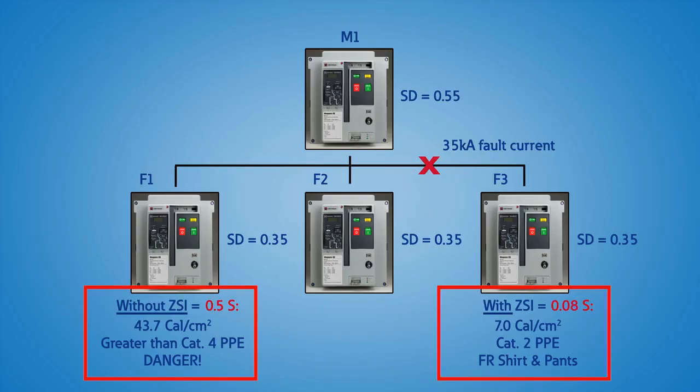This reduces the amount of time current flows and the amount of arc flash energy and stress the system encounters during fault conditions. This results in improved personal protection and prolonged equipment life.